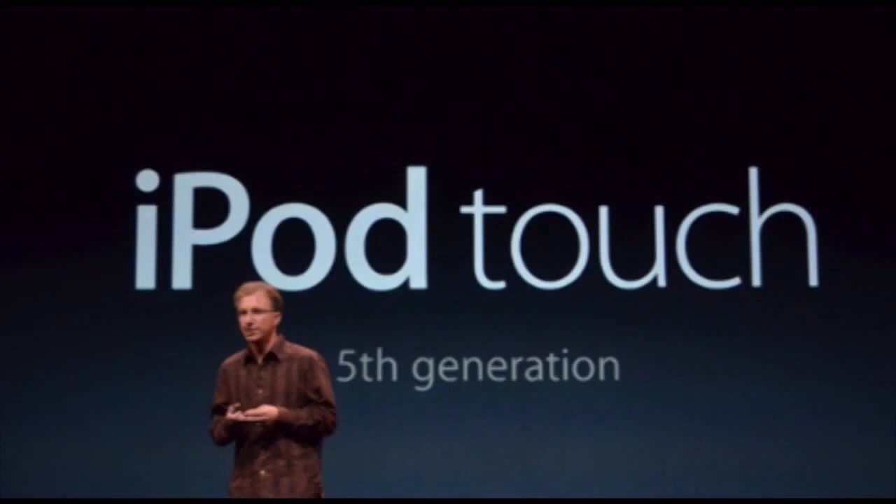Hey guys, what's up? It's Auer from AppFind here and today I'm going to be telling you a little bit about the iPod Touch 5th Generation. It has just been announced at today's Apple event. Be sure to check out my video on the iPhone 5 and all my other videos in the playlist — you can check out the annotation at the top right. But anyways guys, basically the iPod Touch 5th Generation was just unveiled today.